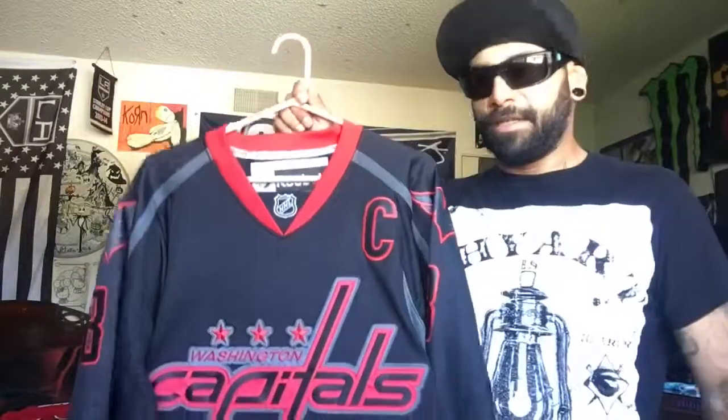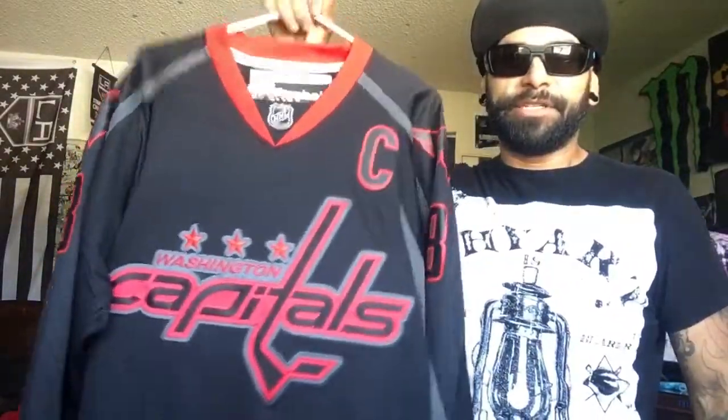The one I am bummed out about that I did not get is the Black Ice Kings jersey — I haven't been able to find a real one. I don't really buy fake hockey jerseys. The Black Ice was almost like the Accelerator — all black with just like an accent, so the Kings one was all black with a charcoal grey. Insane, it was sick. The other one I do have is the Alex Ovechkin Black Ice jersey.